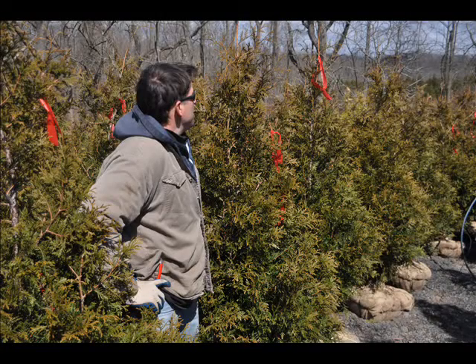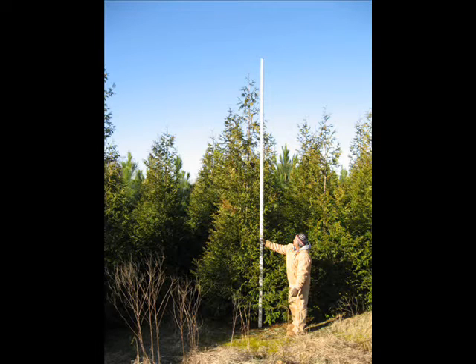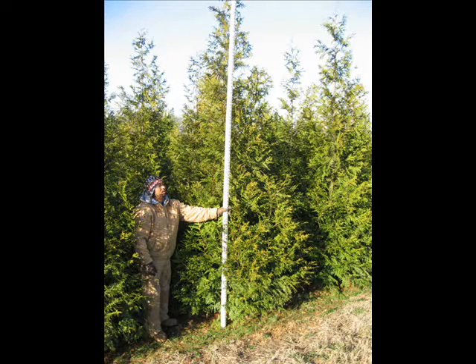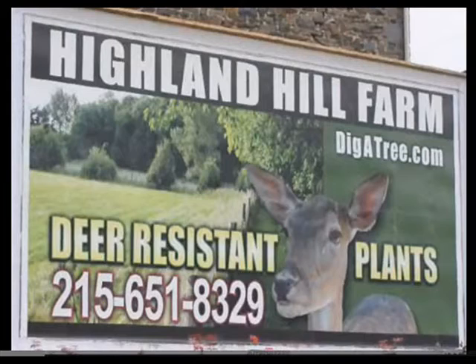The Green Giant grows up to 3 feet a year. It grows in many soil types, from zone 5 up to about zone 7 to 8. It can get 15 feet wide by 25 to 50 feet in height. It's an easy-to-plant tree. We have them in many sizes, from small seedlings up to 20 to 22 foot trees, and we deliver and install throughout the East Coast. We can ship seedlings and small transplants by UPS. Give us a call for these or to go hunting at Highland Hill Farm: 215-651-8329.